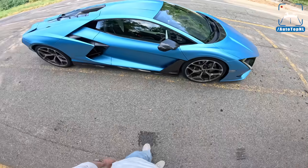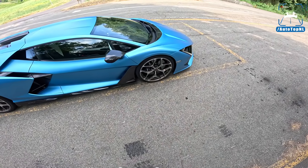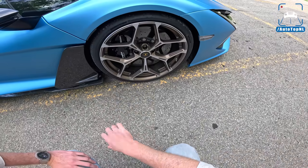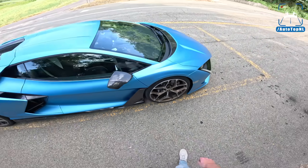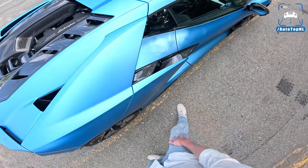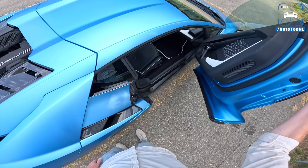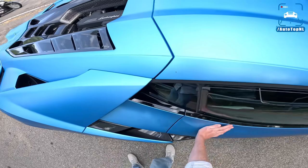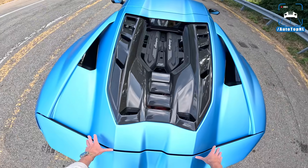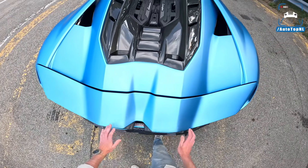We've got adaptive dampers on the Revuelto, and you can now adjust them separately from the driving mode, which is great. We've got massive 410-millimeter carbon ceramic discs at the front with huge calipers. Moving down the side, there's a big air intake on this beautifully designed door, which of course goes up, as they do on V12 Lamborghinis. And then the beating heart is right here — oh, that is hot. A lot of heat coming from the exhaust and the engine.